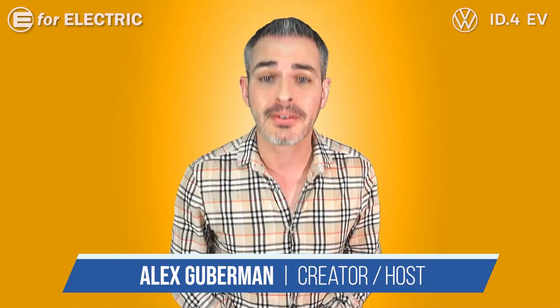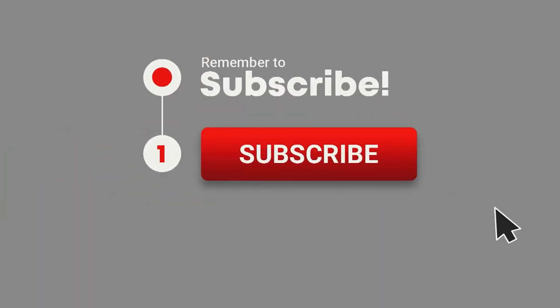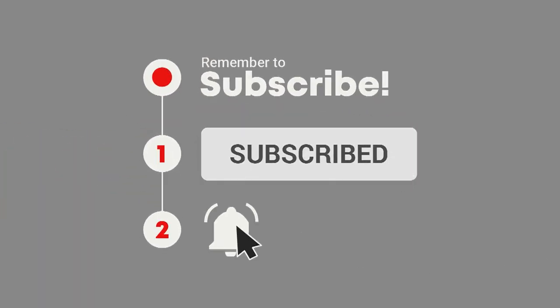Welcome to E4 Electric. If you are interested in everything that's going on in the wonderful world of Tesla and electric cars, you came to the right place. All you have to do is click on that subscribe button and the bell notification icon so you don't miss anything moving forward.